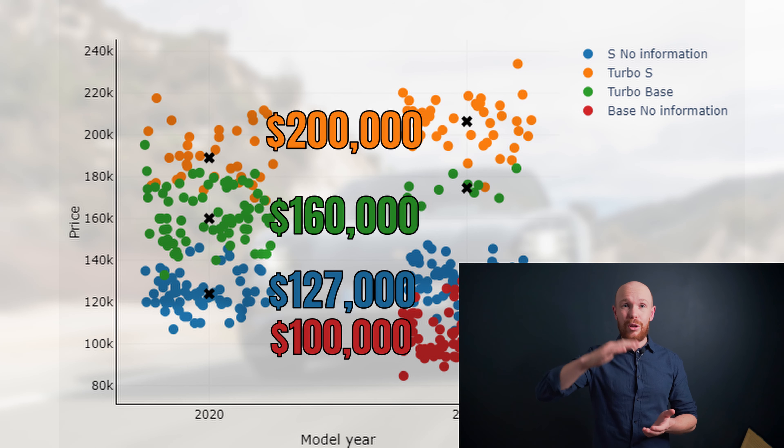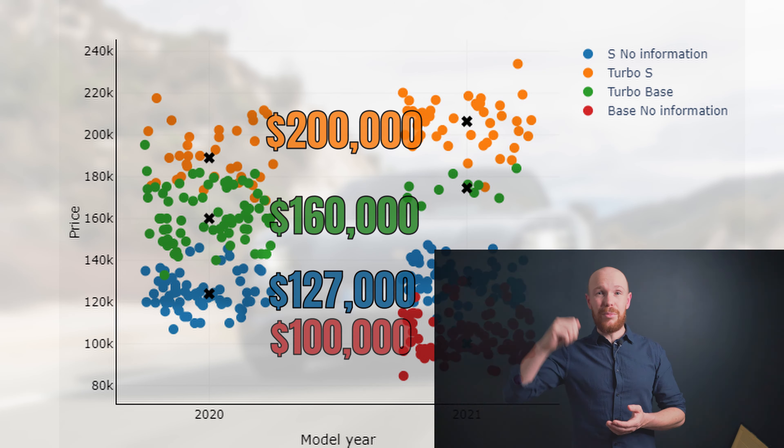Market supply is then also the lowest for the turbo models, followed by the base and the S models. And since we are now up to date on today's market, let's have a look at the depreciation per year.